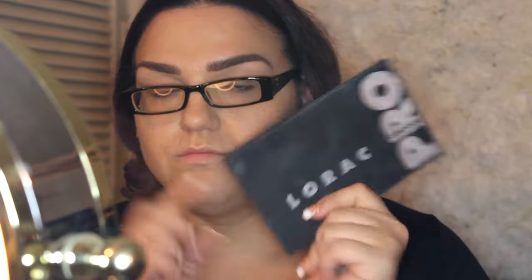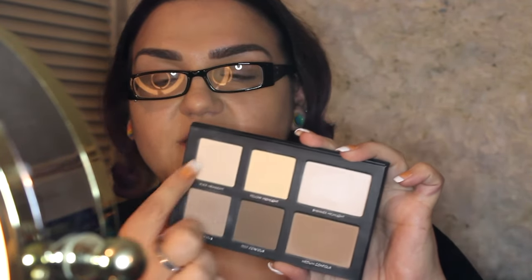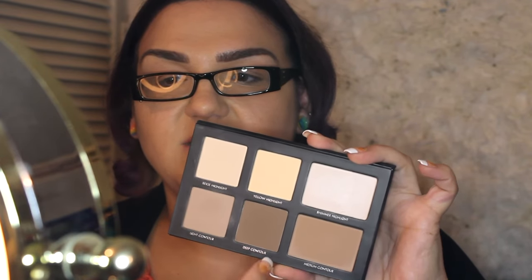After primer, I apply my foundation. I've really been loving the Lancome 24-Hour Makeup for about a year now. In winter my color is 230 Buff; in fall and summer I'm a 320 Bisque. Right now I'm wearing 320 Bisque, which might end up being year-round since my color doesn't change dramatically. I've also done a light contour using my Labrock Pro Contour Palette — mainly the beige, yellow, and light shades.